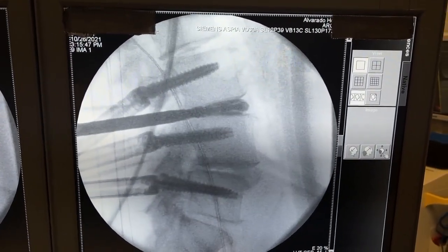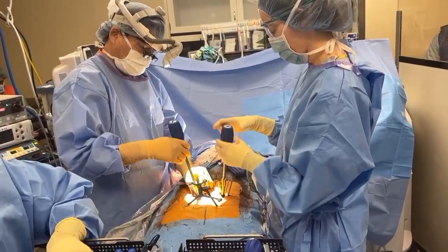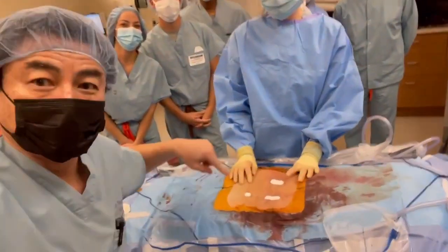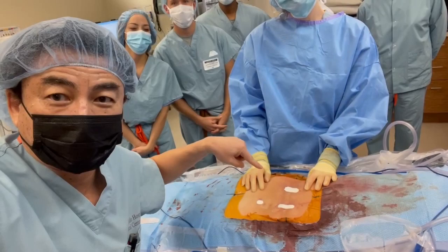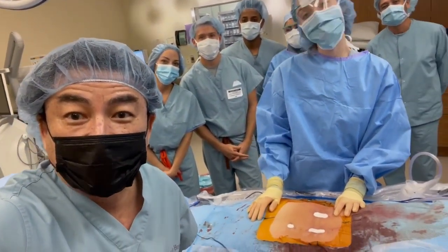The nerves are working great. Surgery's all done — we did it through those two little incisions. I can't wait for you to see the before and after X-rays because you're going to feel a lot taller. We're all wishing you a speedy recovery.